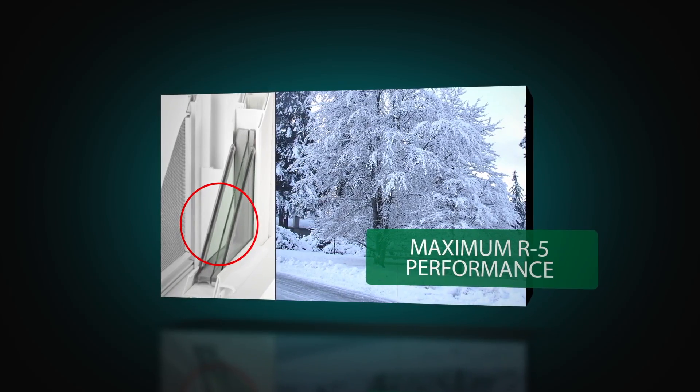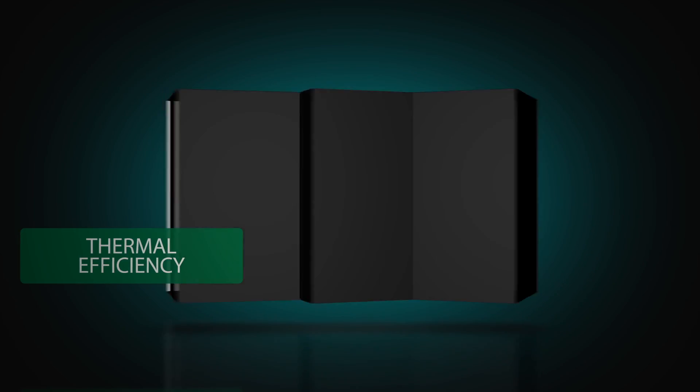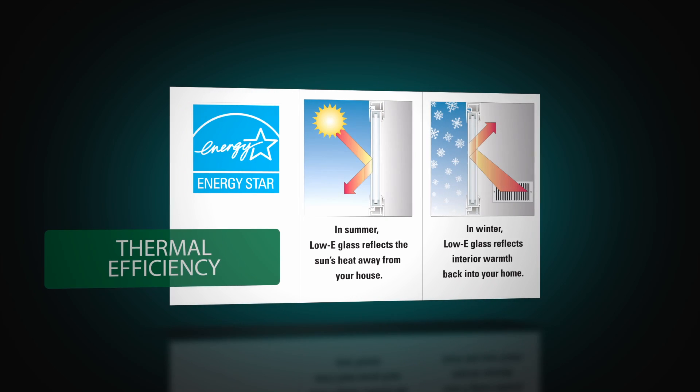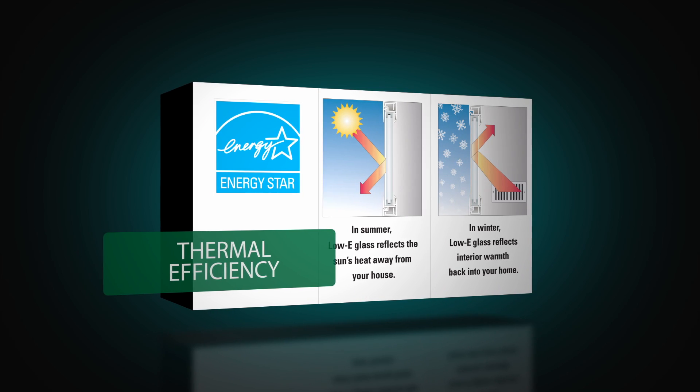When added to the insole core multi-cavity foam fill frame option, maximum energy efficiency is achieved. Our standard insulated glass offers thermal protection, with low-e glass and argon gas for enhanced performance and utility savings.